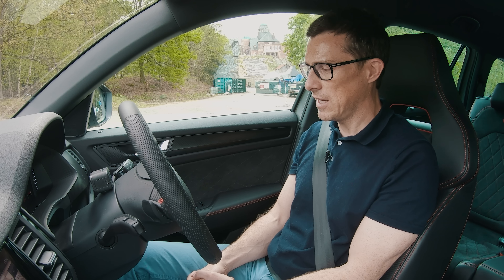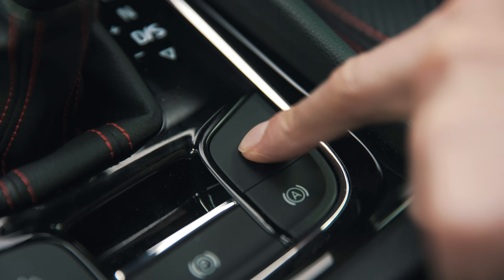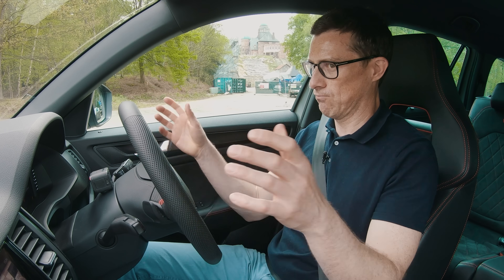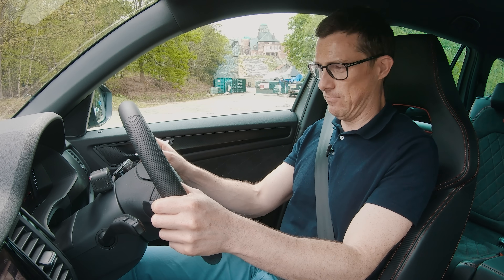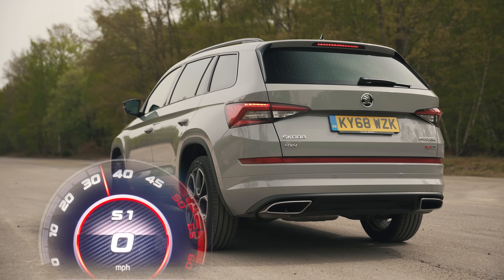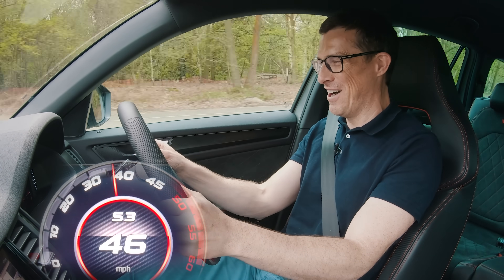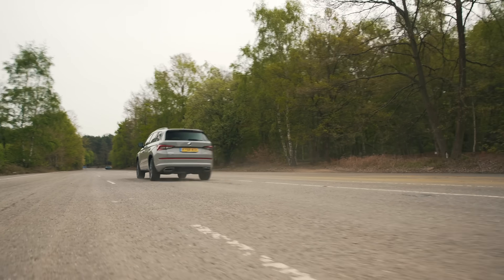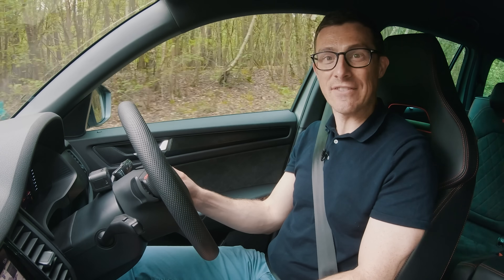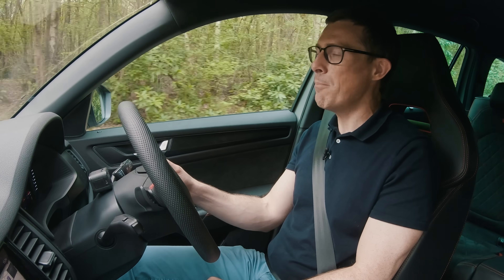Seeing as this is supposed to be a sporty VRS, let's see how quick it is. I've put the car into sport gearbox mode, sport mode, stability control into sport mode — everything's in sport mode. Launch control active — here we go. It's through first gear like that, because it only revs to four and a half thousand. And that's 60 mph.